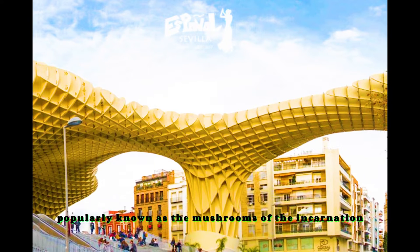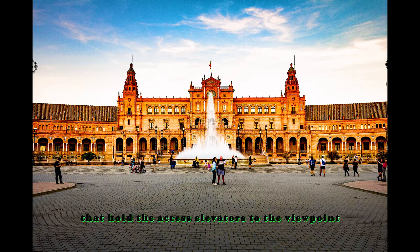The Cittas de Sevilla, popularly known as the Mushrooms of the Incarnation, is a wooden structure with two concrete columns that hold the access elevators to the viewpoint, and is located in the central Plaza de la Incarnacion in the city of Seville.